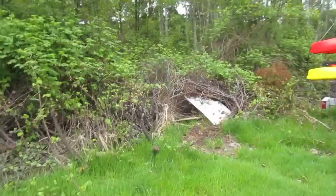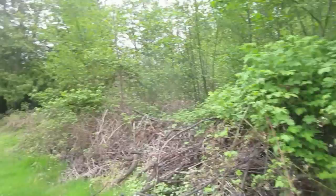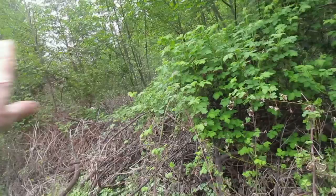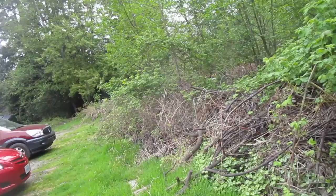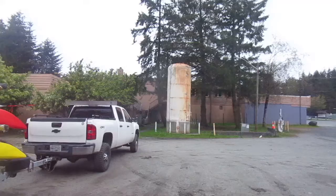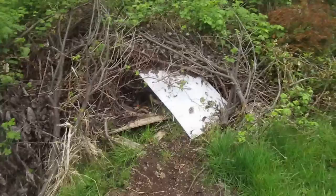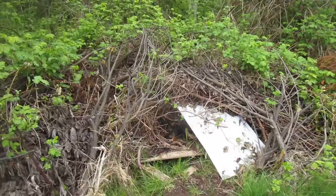I set traps all along here initially, right through this whole blackberry patch. I caught the odd rat over there but not many. This particular trap catches rat after rat after rat, so I've pulled all those other traps out — they just weren't worth the effort. I've got another couple of traps at the back of the building in autumn, when rats start flowing and I catch quite a few around the back door. But this is the one that catches rats right throughout the year, and in autumn it might catch 10 rats in a week.